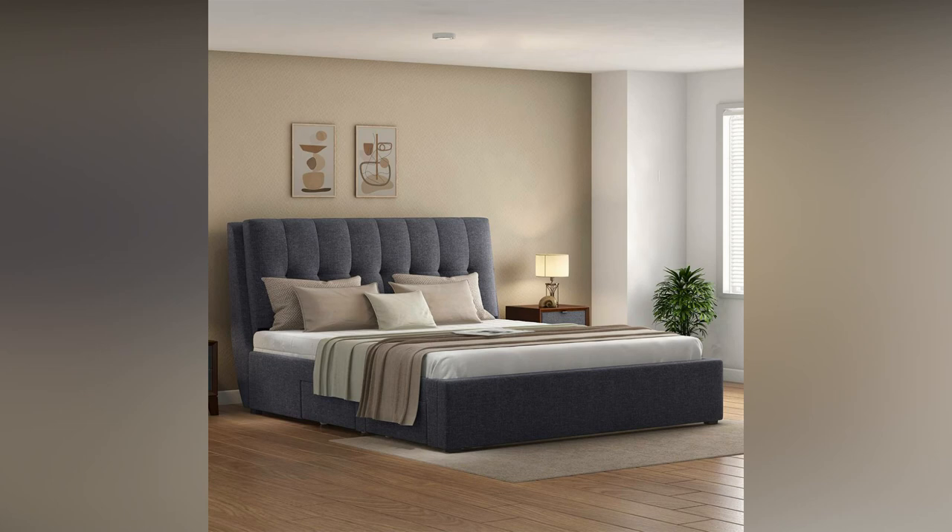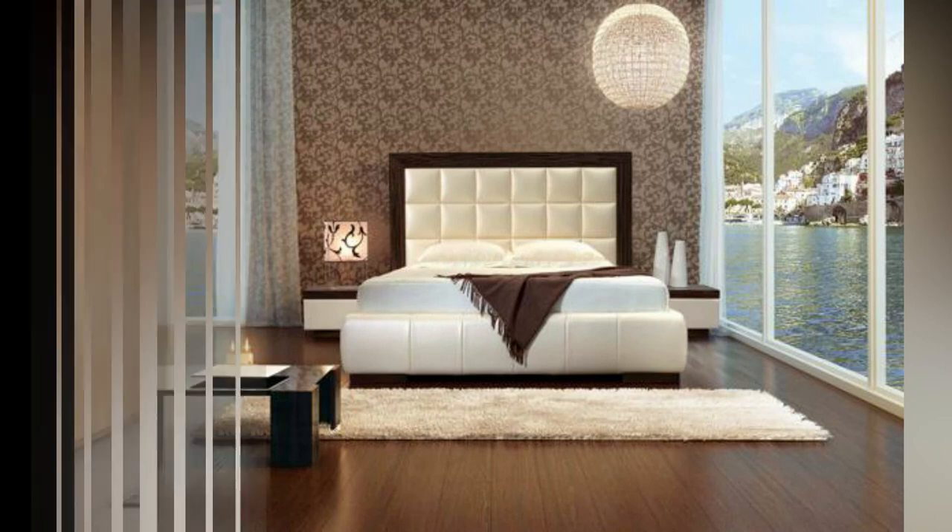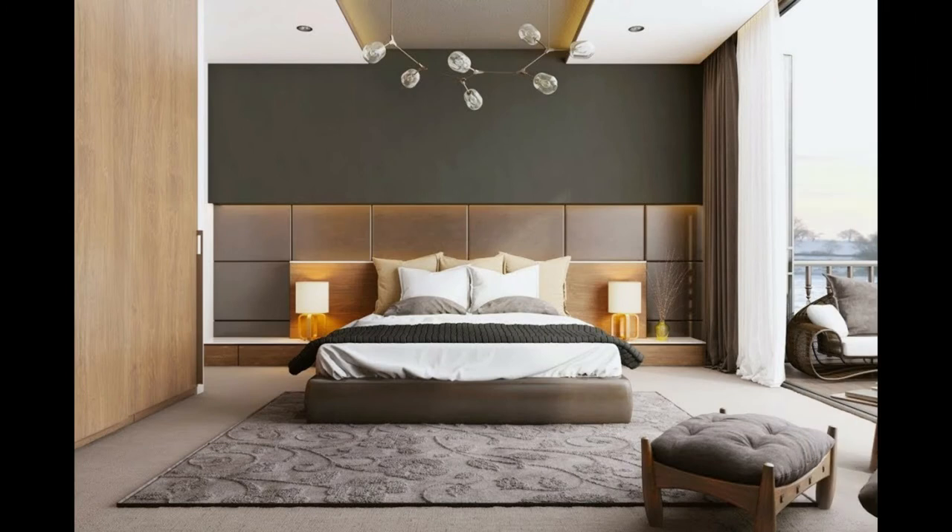Poster bed. Poster beds occupy larger space in the room and they have four vertical sides taller than the headboard and footboard. These are better types of bed designs than other common ones. They also have larger storage for keeping important things.